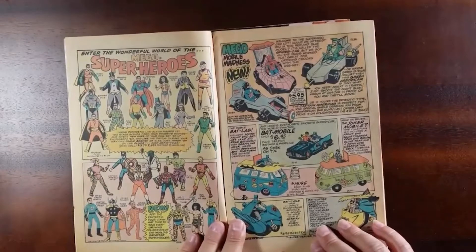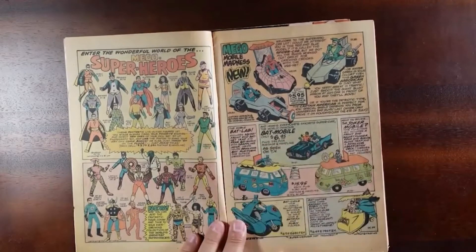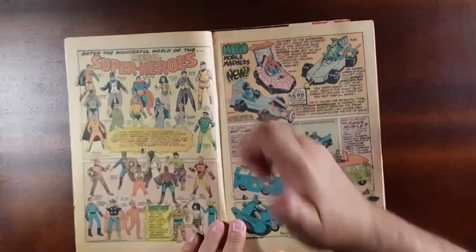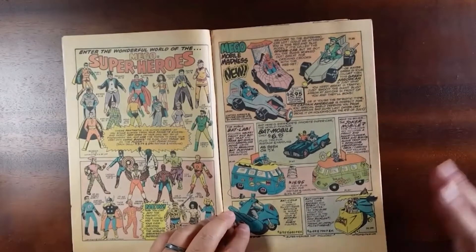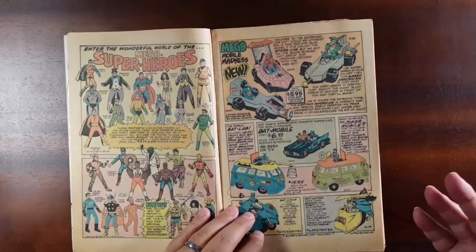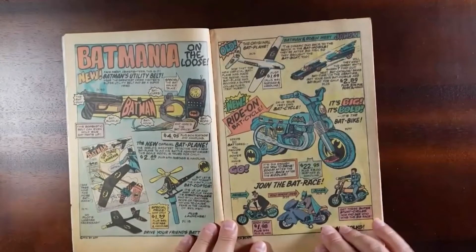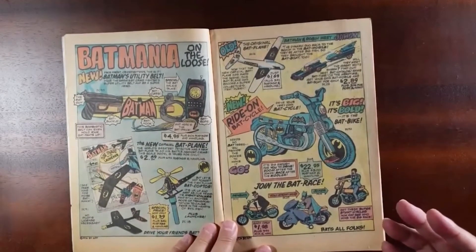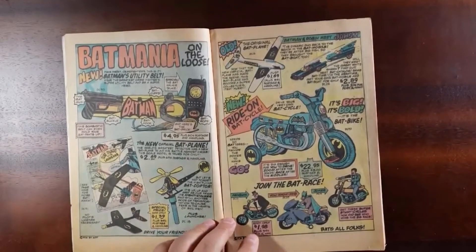Look at all these Mego figures. You don't get pictures of them — someone actually took the time to probably look at the picture or the packaging and actually draw it. That's what makes it so unique and interesting. This was out there and people were just picking this stuff up in the late 70s and placing their orders. You didn't actually see what the product looked like. You just had to assume that the drawing was what you were going to get.